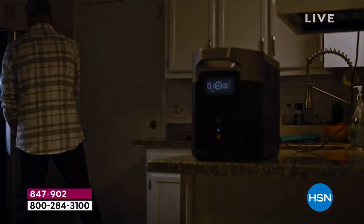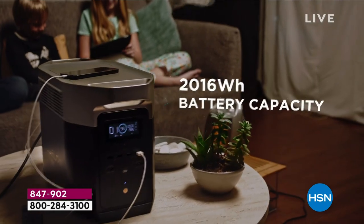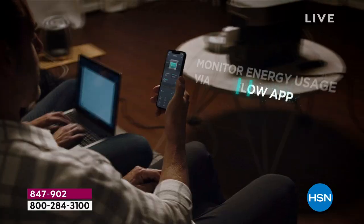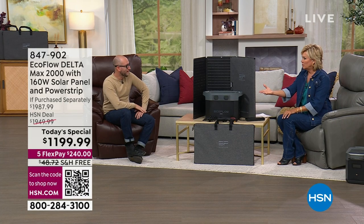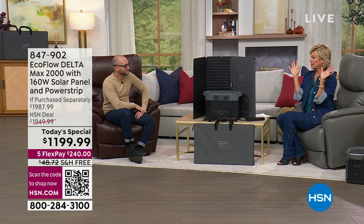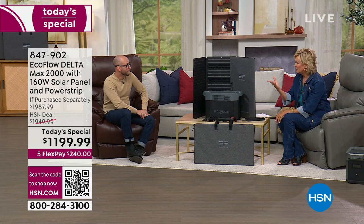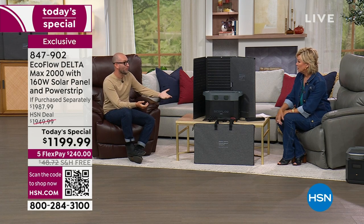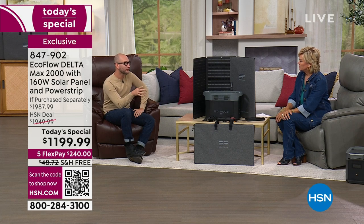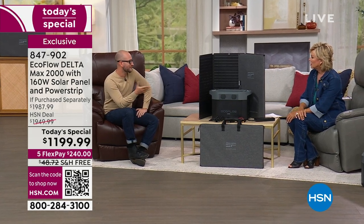If you live in an apartment or condo, you haven't had an option — until now. The generator in your building is meant for the elevator and hallway lights, that's it. Apartment dwellers are relying on management to figure out how to get power. Gas-powered generators aren't even allowed on balconies because they're a fire hazard. You can't store gas in an apartment, and in many parts of California you can't even store gas because of wildfires.